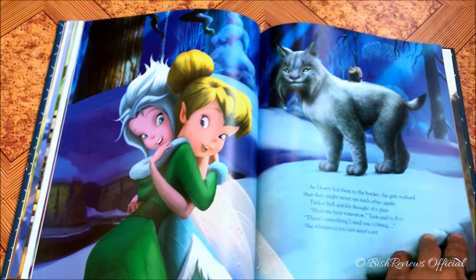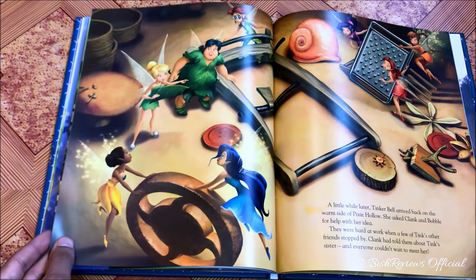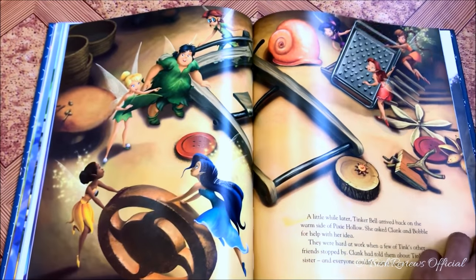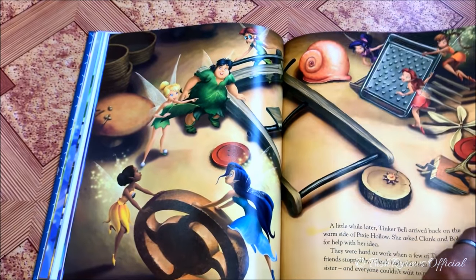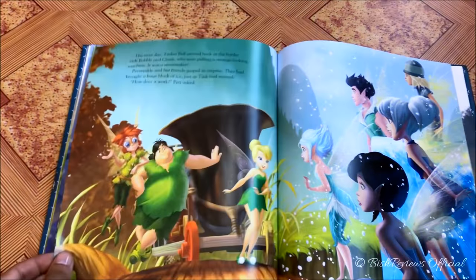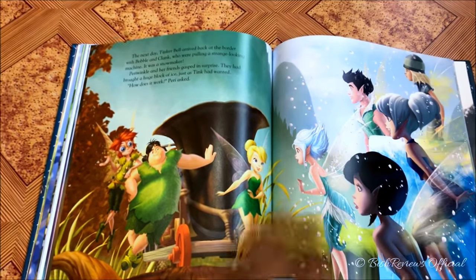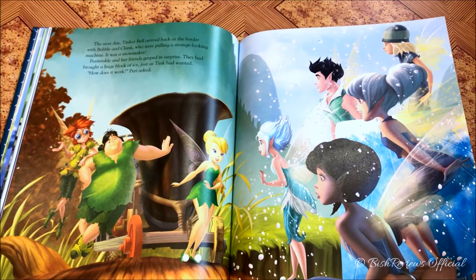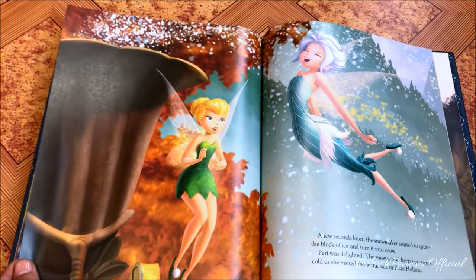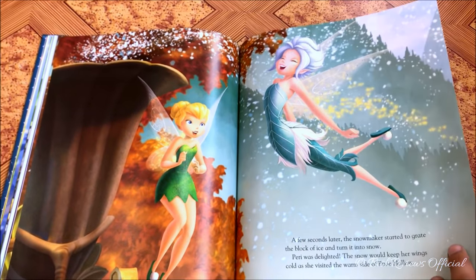They bid goodbye for the day. That very night Tinker Bell goes to her friends and tells them about her sister, asking their help to build a wagon — a snow maker. Then they meet at the border again, and this time Tinker Bell has ordered a big piece of ice. Periwinkle's friends are also there helping. Soon the snow maker starts making snow and Periwinkle can now cross the border.